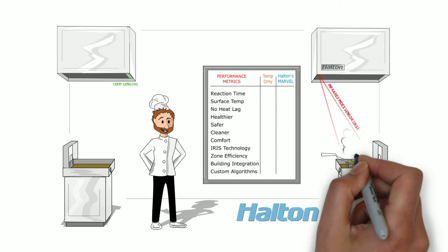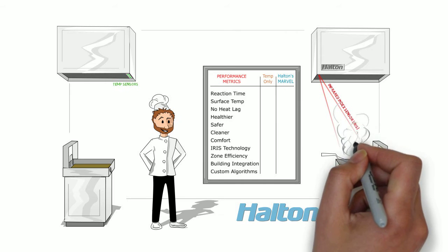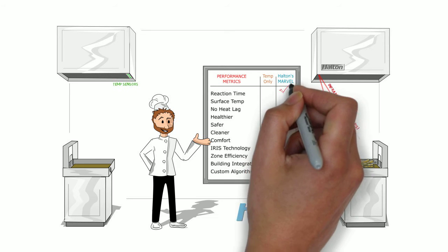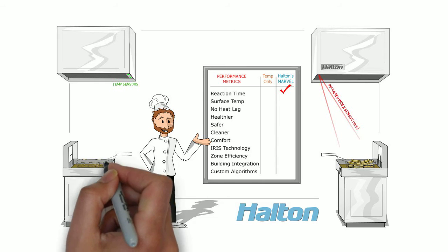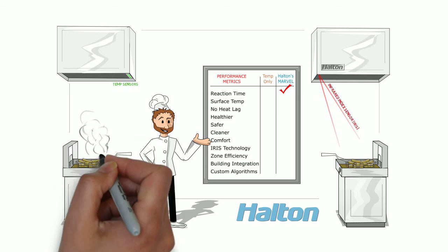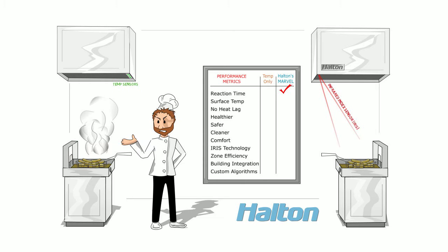Consider this. If we drop a basket of frozen french fries into the fryers under each hood, the MARVEL system will identify the heat signature before the fry basket even hits the oil, triggering the simultaneous and proportional acceleration of the exhaust and make-up air units in milliseconds. Meanwhile, seconds or even minutes later, the system on the left is still waiting for a change to reach hood-level sensors.